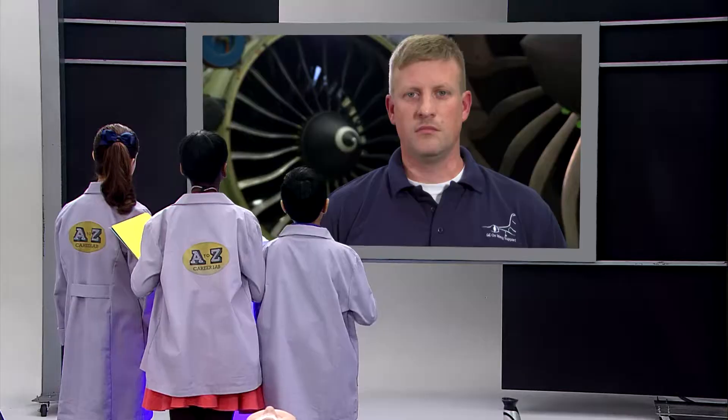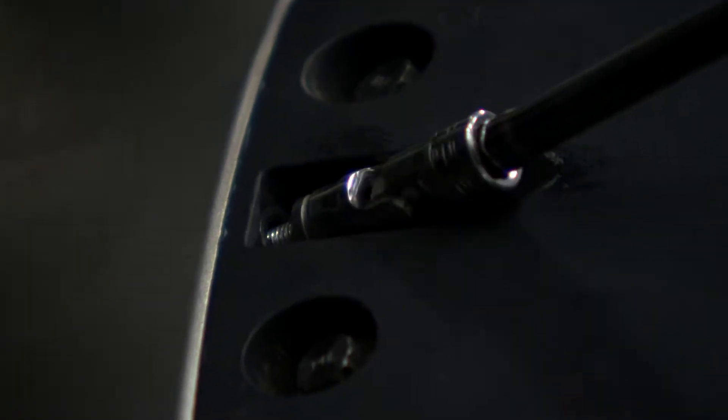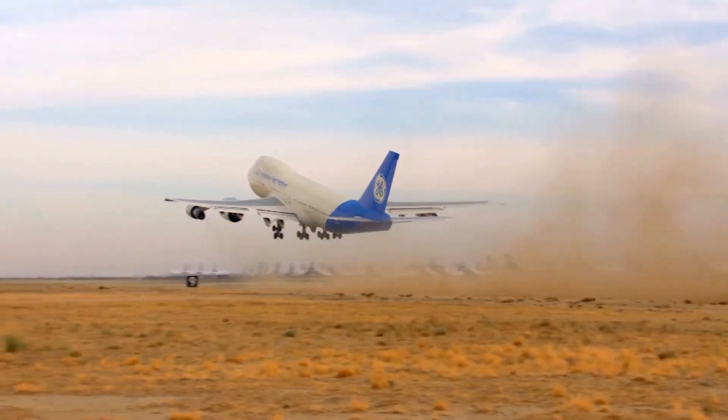Hi, Matt. As a jet engine mechanic for GE Aviation's on-wing support team, our responsibility is to keep our customers — the airlines' engines — running at peak efficiency, which means on-time departures and less downtime for the airlines. That'll keep them happy.